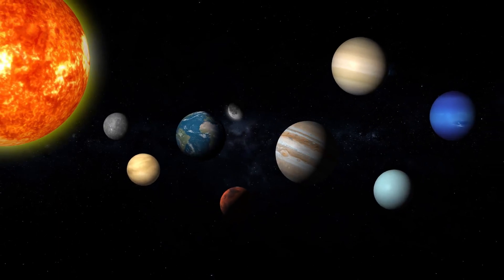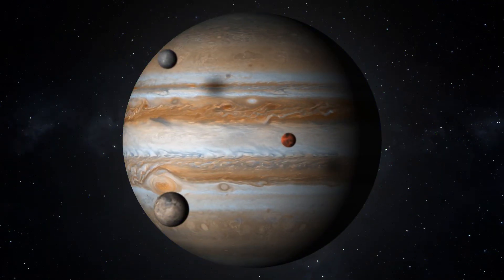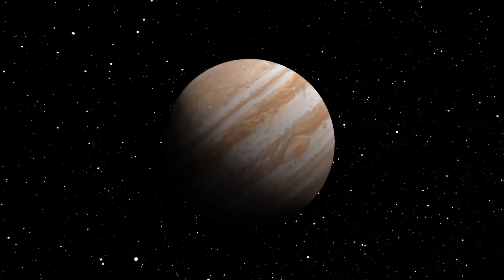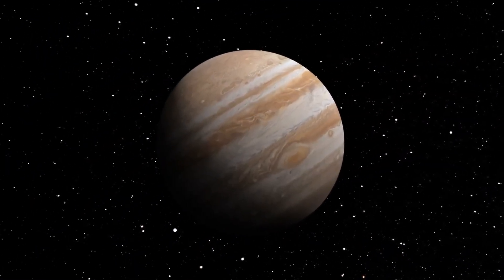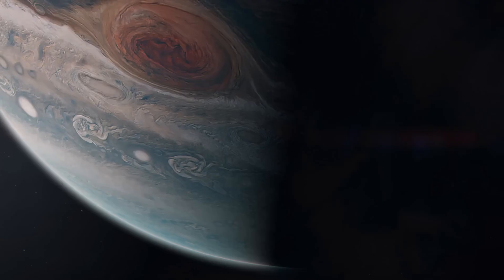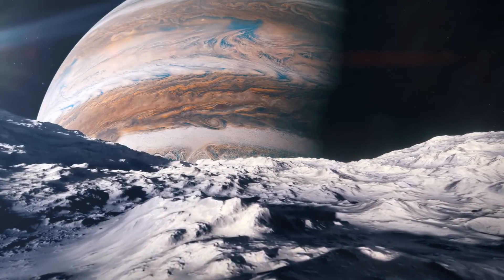Among all the planets in the solar system, Jupiter stands out for being the most colossal in both size and mass. It is, without a doubt, an impressive world. However, given its enormous accumulation of gas, astronomers have identified something unexpected within this gas giant: a genuine rocky planet inside it.